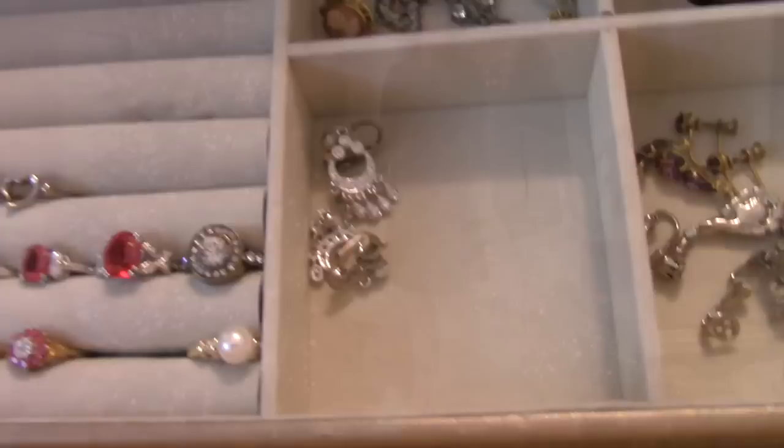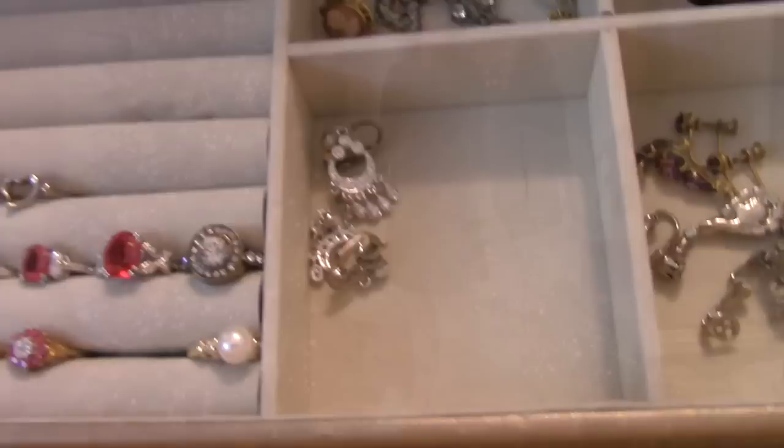For the outfit, I wanted to keep it simple. So this is a little black flounce dress from Reese. And then I paired this with my red Gucci pumps. And then I do have the vintage brooch on a little belt, which you probably can't see, but it's there.